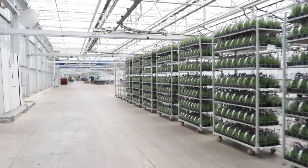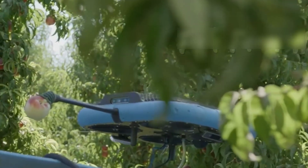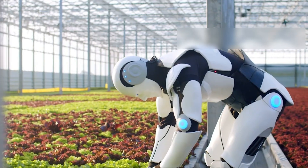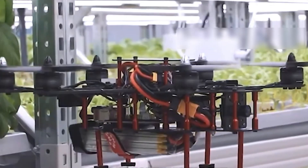The answer to scaling fast enough lies in combining digital precision with natural wisdom — creating farming systems that honor both innovation and the ancient relationship between humans and the land. So the next time you bite into a perfect tomato or crisp lettuce, remember the incredible technology and timeless wisdom that brought it to your plate.